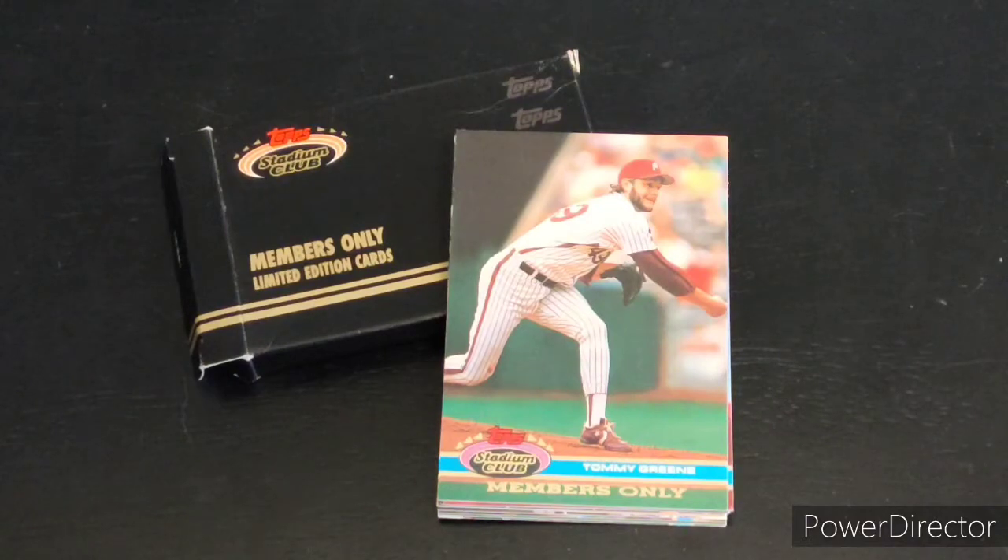Apparently there were three sets. The first set had ten cards, which is what I'm about to show you. The second and third sets had a few more cards. The first two sets were baseball-related, and the third set covered other sports, which was very cool and interesting.